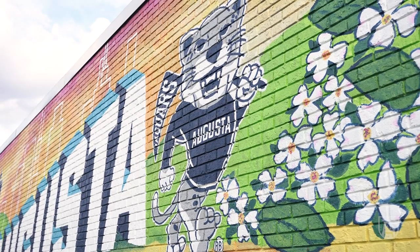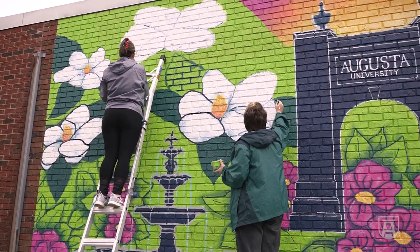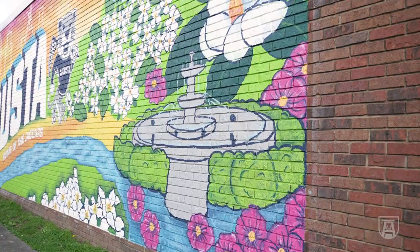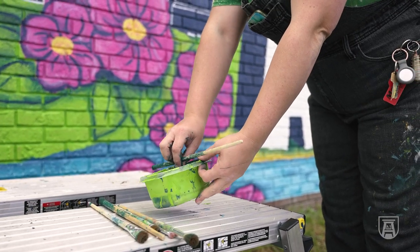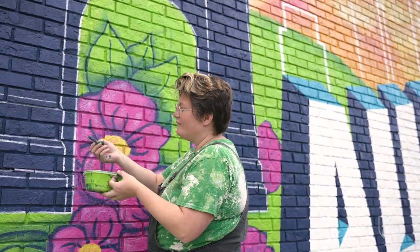We've got obviously some AU elements in there. We've got Augustus in there. We've used the AU font for the word Augusta. We've got the fountain and the arch from the Somerville campus, as well as the fountain from downtown. Some of the flowers that you find here in Augusta. Just really trying to communicate that we're one Augusta — both Augusta University and the city of Augusta as well.